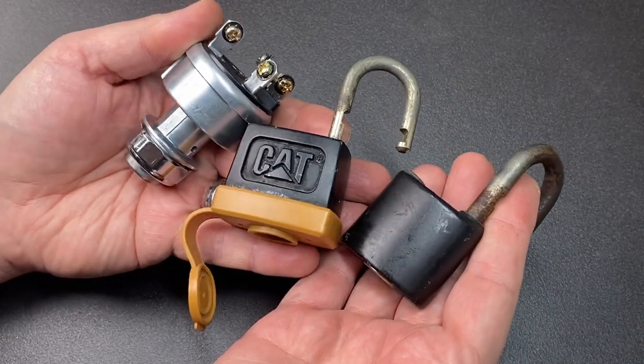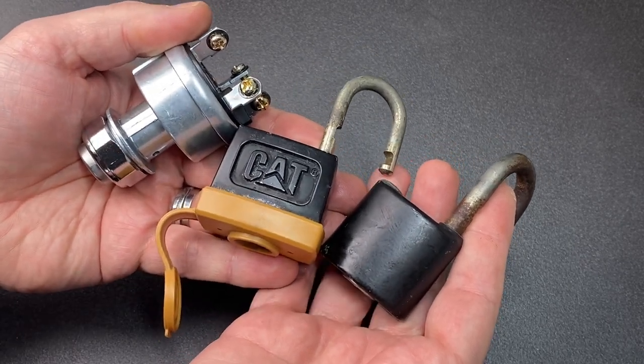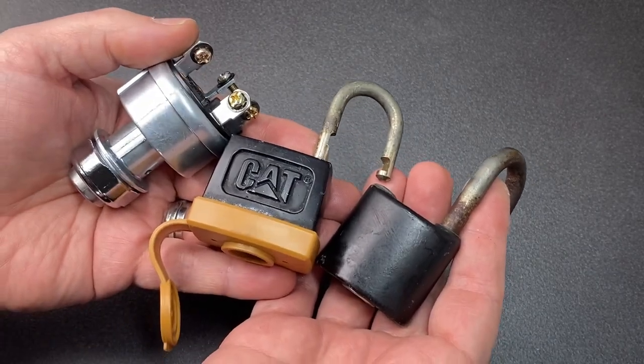So there you go — those are the three Caterpillar locks that I have. I hope you liked the video; if you did, leave a like. If you haven't subscribed and want to see more content like this, please do consider subscribing — it really helps my channel out. I'll see you all next time.